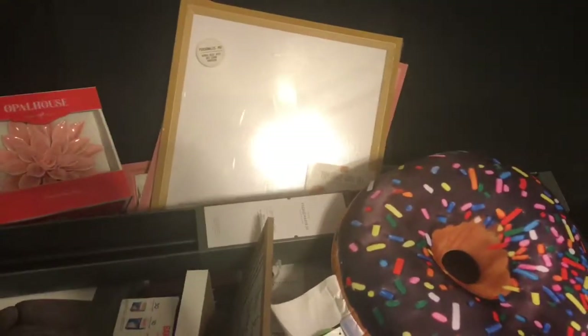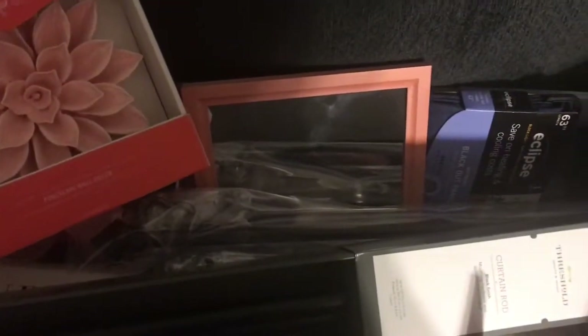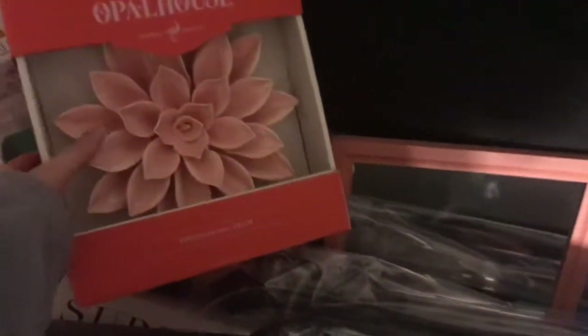I'll first show you the things I found in the Target dollar spot. I found this dry erase wall tile — I'm going to hang this up in my room. My office is in my bedroom, so I will be putting that up on the wall. And I also found this corkboard wall tile, and I'm going to hang this next to that one, right next to my desk in my room.